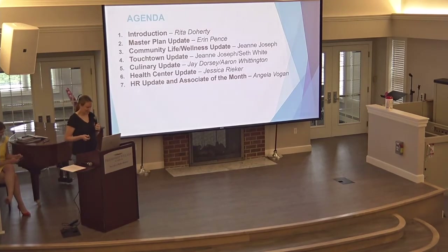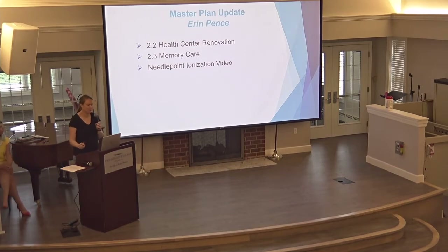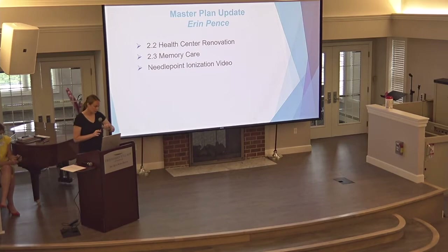What we've been working on over the last month is mostly the healthcare renovation project 2.2. We are set to finish construction in about a week, on the 16th. At that point we'll open up the survey window for the health department to come in and do their licensing inspection. Once that's done, we'll move new residents into the new healthcare center and start on 2.3, the memory care. We also have a video today about the bipolar ionization work we've been doing over the last few weeks.